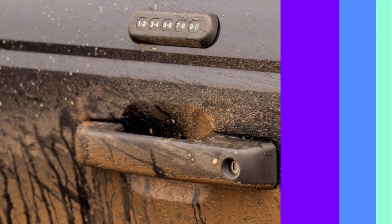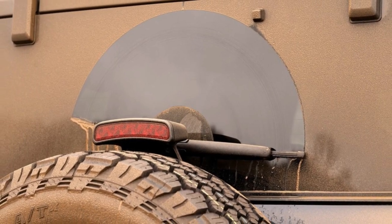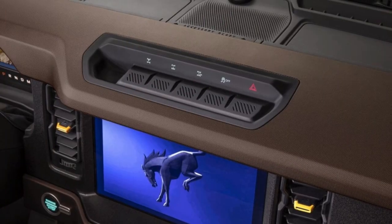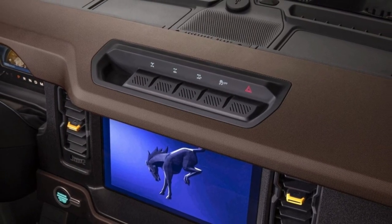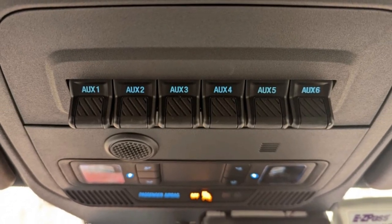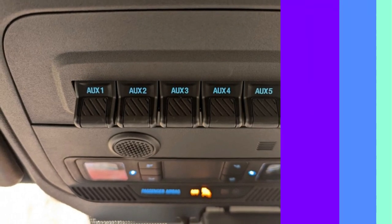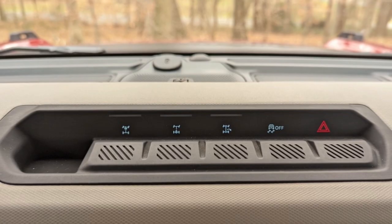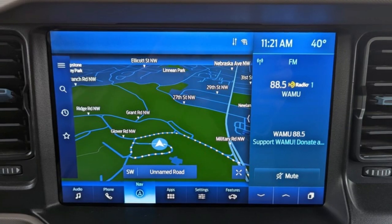Both of the Bronco's standard 8-inch and available 12-inch touchscreens have simple menu structures and large icons, making them easy to use on the go. They're accompanied by well-placed buttons and knobs for adjusting basic audio, climate, and vehicle settings.